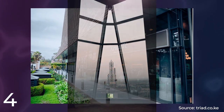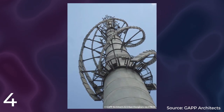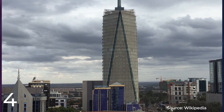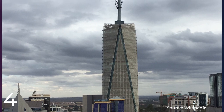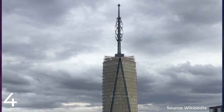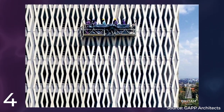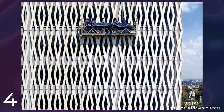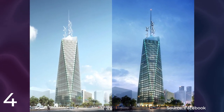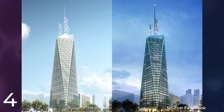GAPP Architects and Urban Designers is a prominent architectural firm in South Africa, known for its innovative designs and contributions to modern African architecture. The Britom Tower is one of GAPP's most notable projects and remains an important symbol of Nairobi's economic growth and development. The tower is also notable for its sustainable design, incorporating energy-efficient lighting, rainwater harvesting, and a facade designed to reduce solar heat gain. It has been recognized with several awards, including the 2018 Council on Tall Buildings and Urban Habitat Award for Best Tall Building in Africa and the Middle East.